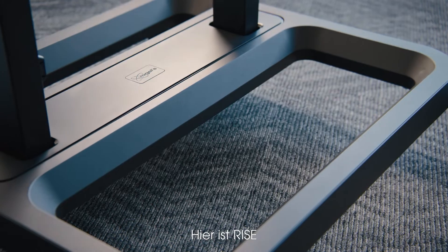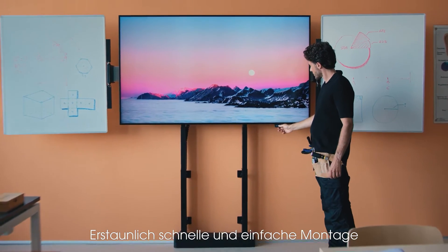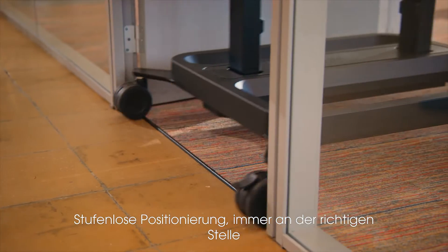Here's RISE, Pohol's series of motorized display lifts. Amazing, quick and easy installation. Enjoy the freedom, smooth positioning, wherever it's needed.